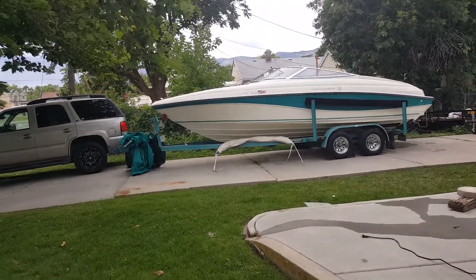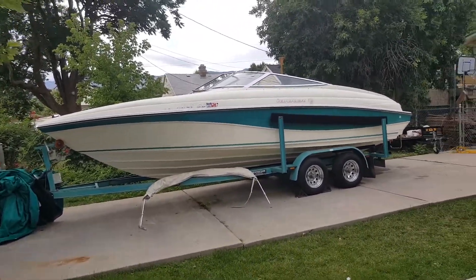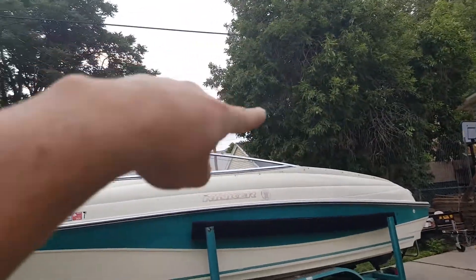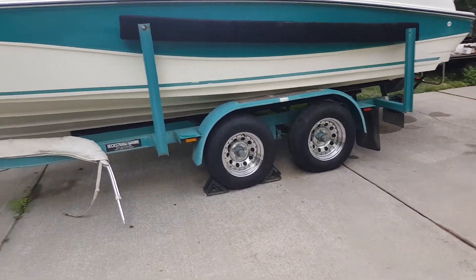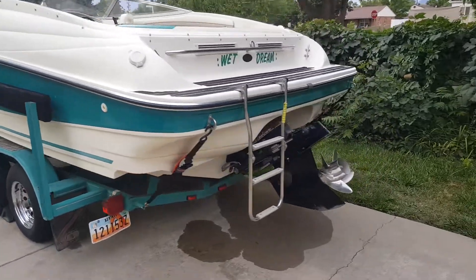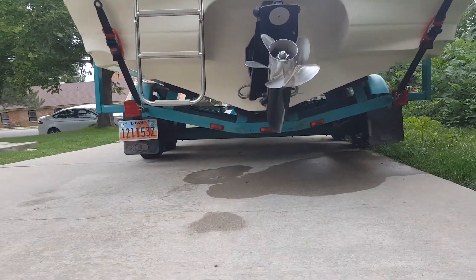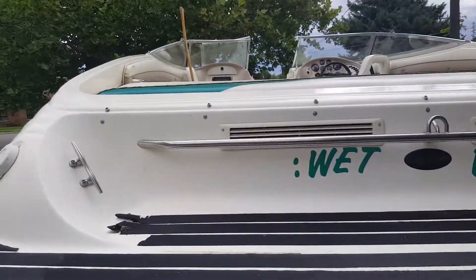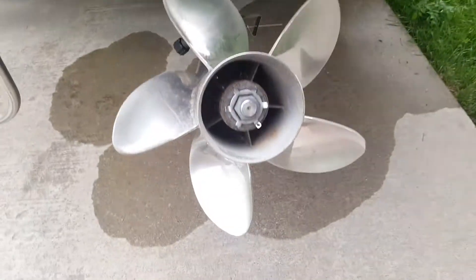This is a 1995 or '96 Rinker Captiva 232, open bow. It has a sunshade cover that attaches right here. The trailer just got electric brakes installed — no more hydraulic brakes — and new submersible LED lights all around. It has the 7.4 Mercruiser engine, which is the 454 big block, Bravo One outdrive with the High-Five prop.